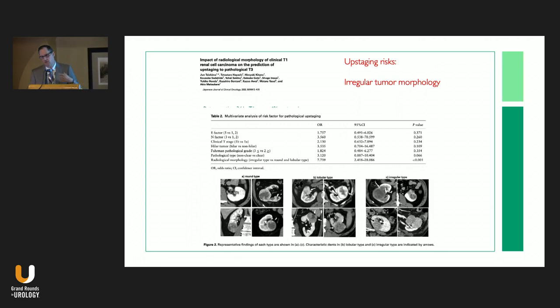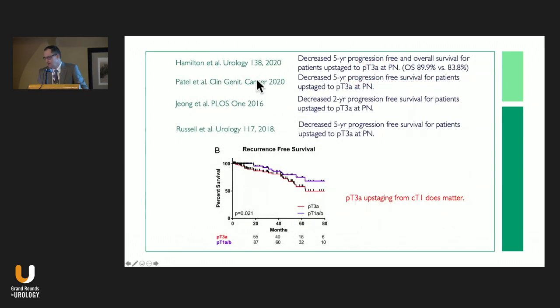What about tumor morphology? We comment in clinic about whether a tumor is lobulated or spherical, but does that make a difference? A study breaking tumors into round, lobulated or cylindrical, and irregular types showed that irregular tumors were more associated with upstaging — which makes sense. Most of the data suggests there is a decreased five-year disease-specific and recurrence-free survival benefit for T1 versus T3 disease, but the difference is relatively small: 83 to 89 percent five-year recurrence-free survival. So T3 upstaging definitely matters, but the magnitude is relatively small.